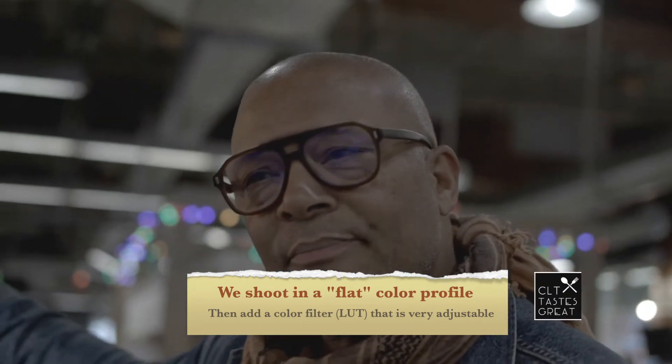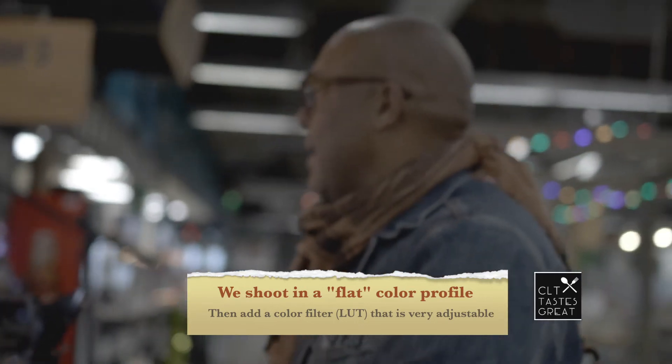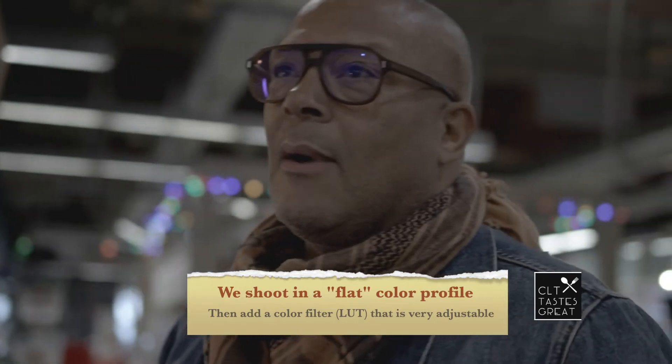So you position the microphone just right, position the camera just right. And once that's done, we just hit record and kind of keep it going.